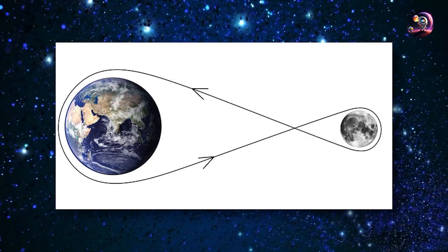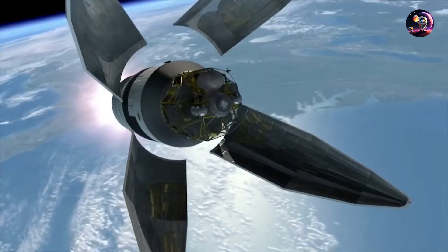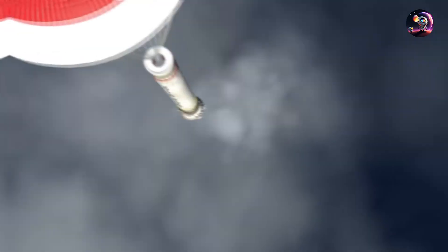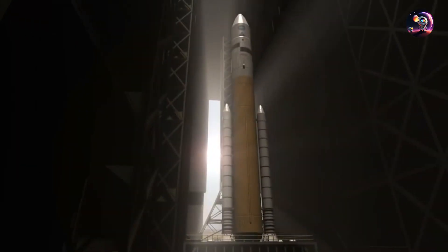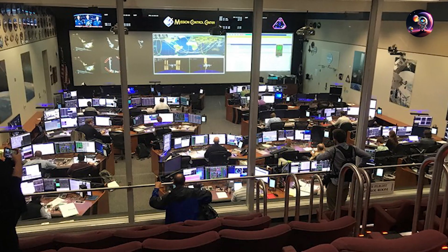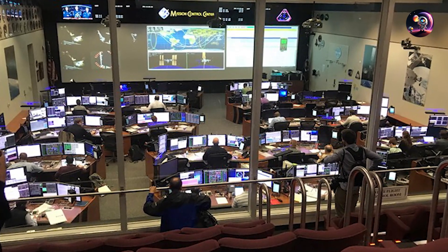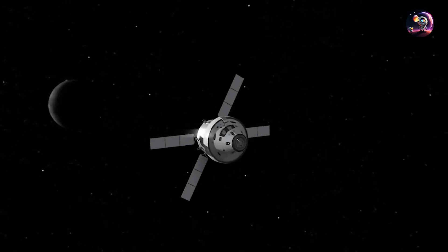The flight profile for Artemis 2 is referred to as a hybrid free-return trajectory. Orion will perform several maneuvers to increase its orbit around Earth and eventually place the crew on a trajectory that will naturally bring them back to Earth after flying by the Moon, thanks to Earth's gravity. The SLS rocket will launch Orion into space, separate from the rocket, and position Orion in an orbit around Earth. Following a demonstration of proximity operations, control of Orion will be handed back to mission controllers at Johnson Space Center.